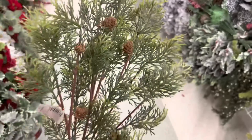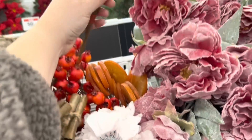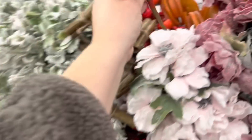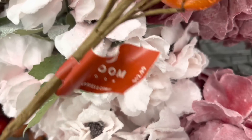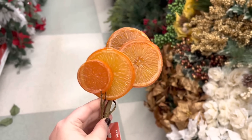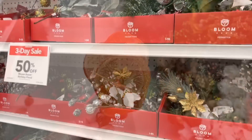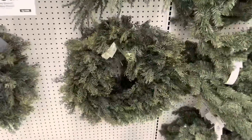I wanted to show you these faux dried oranges — they're nice to craft with if you want to build your own wreath, since real dried ones will deteriorate over time. I've never seen these anywhere else and they look pretty convincing. Their small picks were really weak this year though — thumbs down from me, I did not see any good ones.